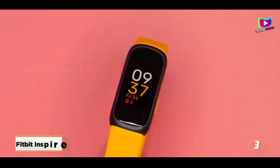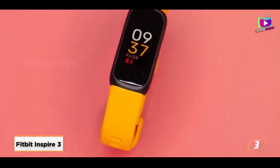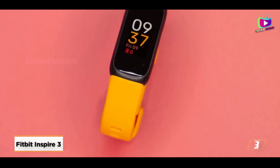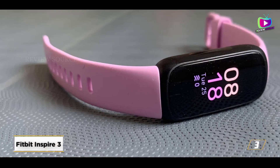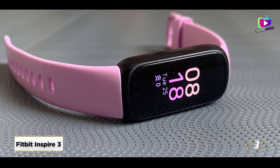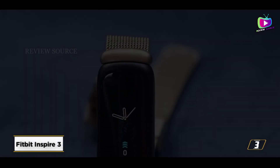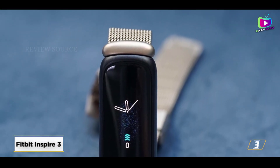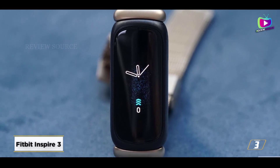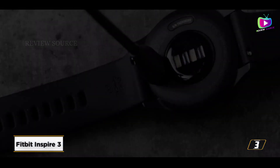At number 3, the Fitbit Inspire 3. In the current Fitbit lineup, the Inspire 3 is the least expensive model, giving it a great starting point for monitoring. Although Fitbit's software and environment are both outstanding, the price is still more than competitors like the Xiaomi Mi Band 7. For some people, this may be worth the additional money, even though paying more for a smaller display hurts a little.